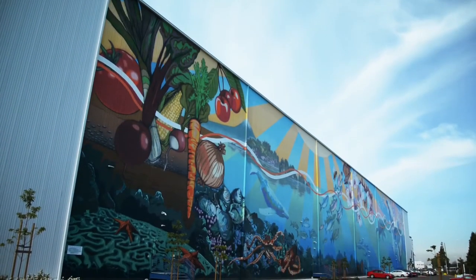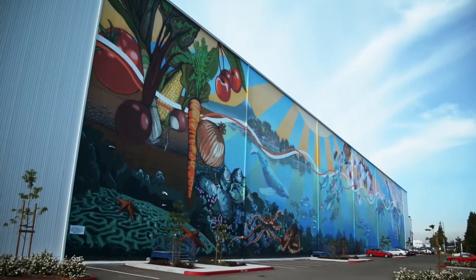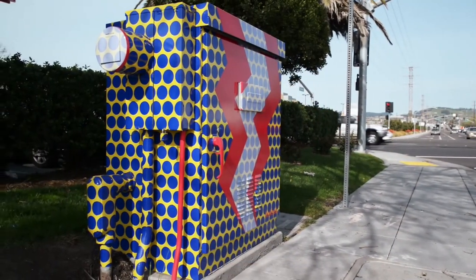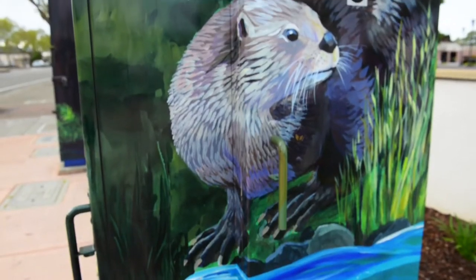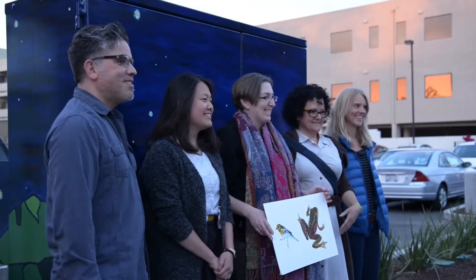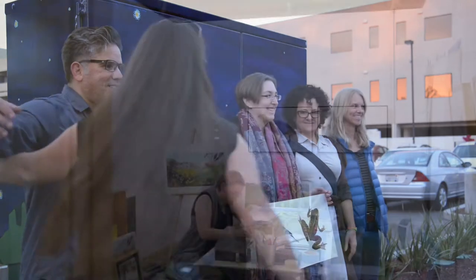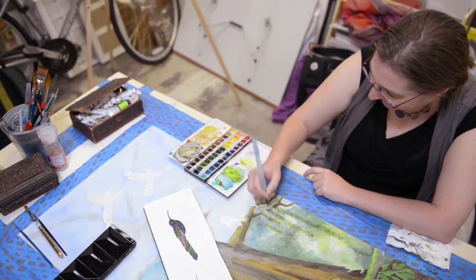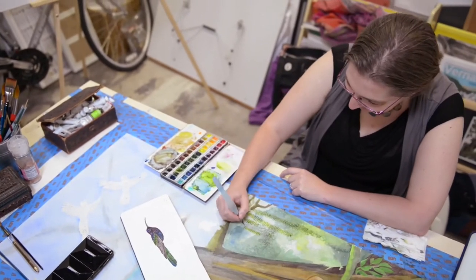Not all of San Leandro's public art projects are on this scale. Recently, locals have noticed everyday ordinary utility boxes are becoming works of art. The city of San Leandro partnered with Streets Alive to bring about this enhancement. Katie Birchie, a science illustrator from the East Bay, was one of six artists selected to work on the utility boxes.